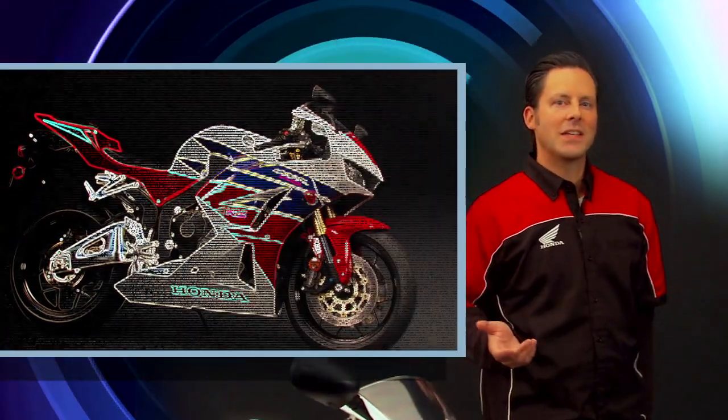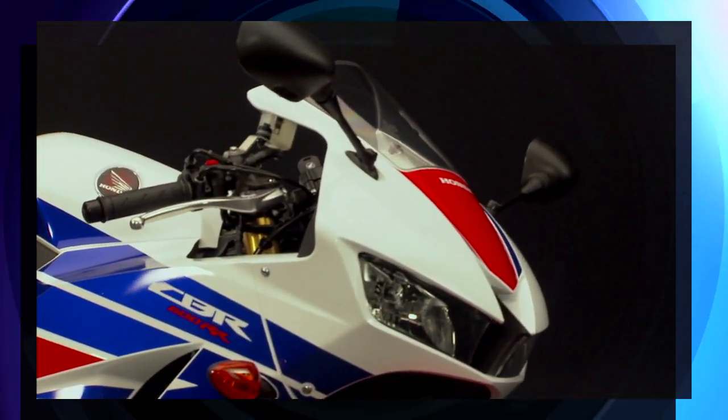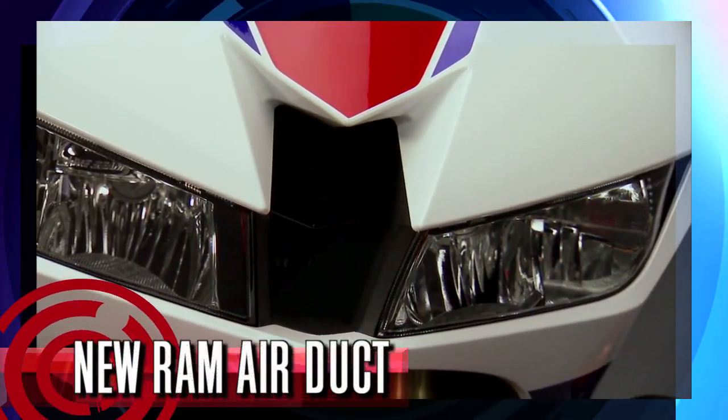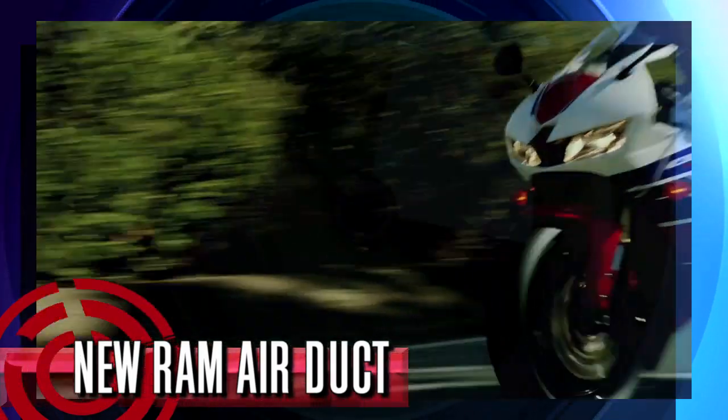Let's take a look at the aerodynamics and styling. Overall, it's been given a more aggressive edge. The front cowl has a sharp and slanted nose. The windscreen is smaller and the cowl comes up higher. The two line beam headlights are angled inward to help guide air to the new Ram Air duct. The new design allows a more direct path right into the air box.